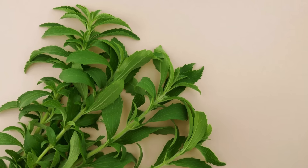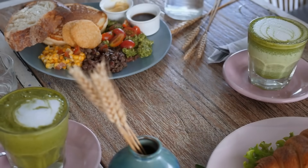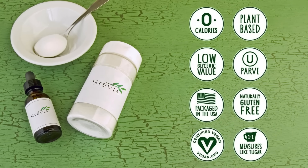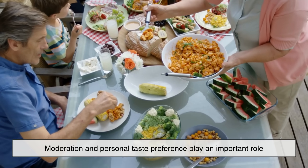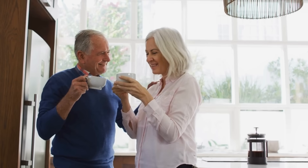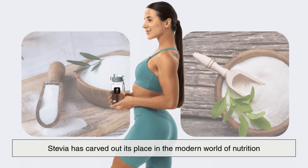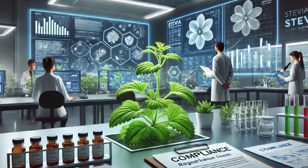So, is stevia right for you? If you're trying to reduce your sugar intake, manage your weight, or simply want to make healthier choices without sacrificing sweetness, stevia can be a great alternative. It's plant-based, zero-calorie, and suitable for people with diabetes. However, like with all foods, moderation and personal taste preference play an important role. Some people might love its clean, sweet flavor, while others may need time to adjust or prefer blended versions that mask any aftertaste. Still, it's safe to say that stevia has carved out its place in the modern world of nutrition, bridging the gap between natural tradition and scientific innovation.